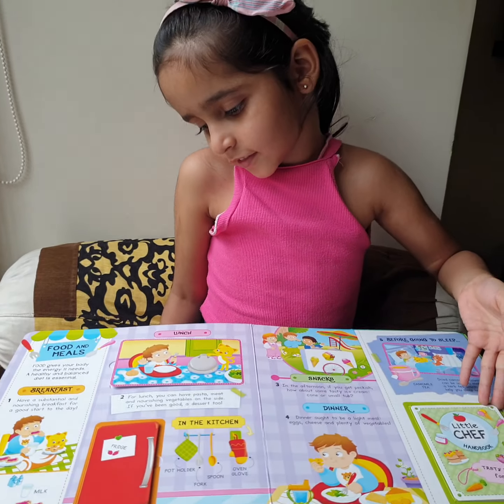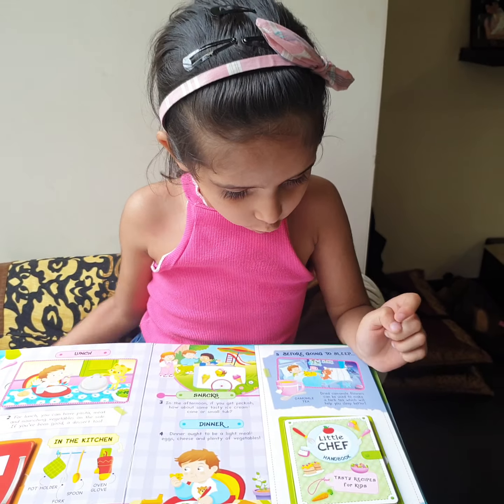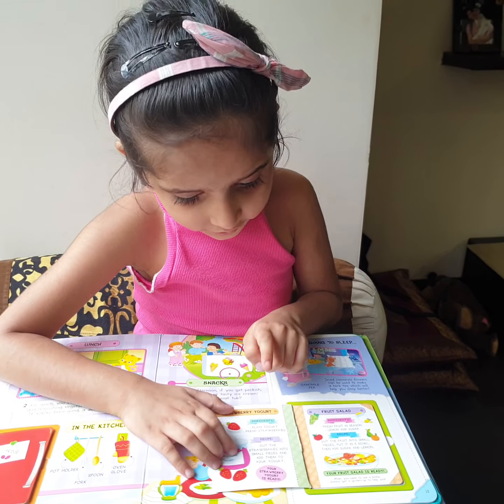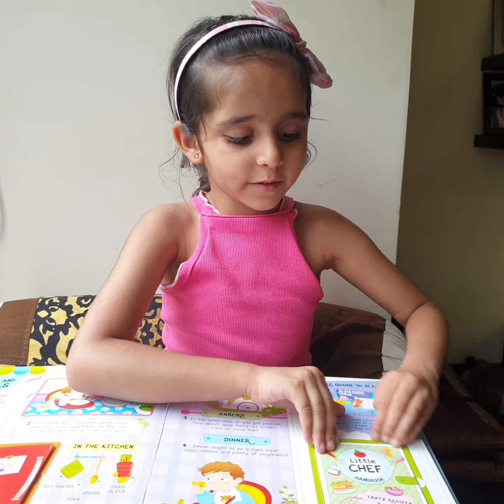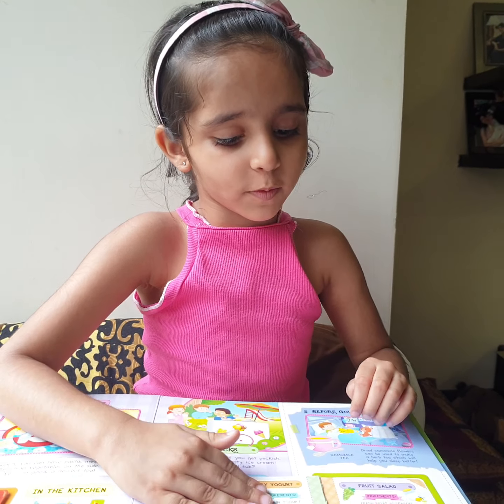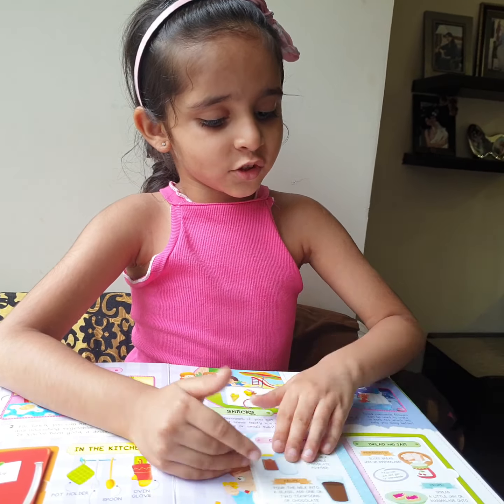Food and meals. What do you like on this page? I like the little recipe book. It is full of yummy recipes like strawberry yogurt, fruit salad, chocolate milk and red velvet cake.